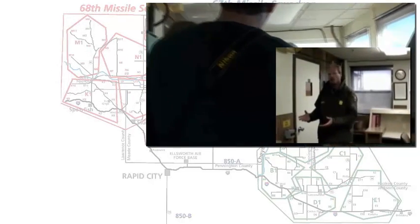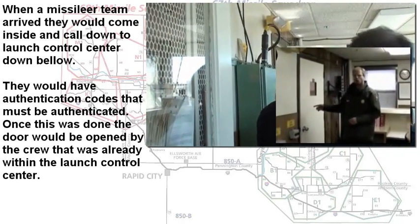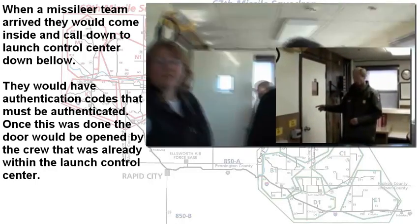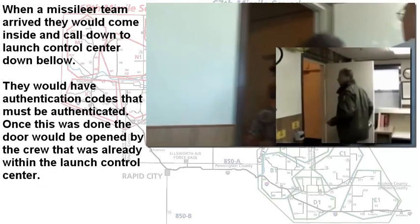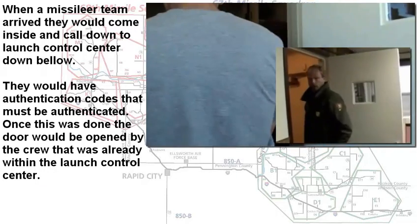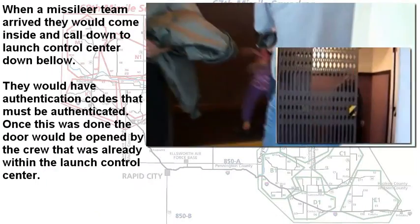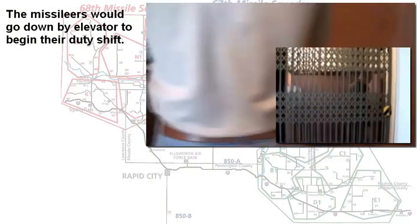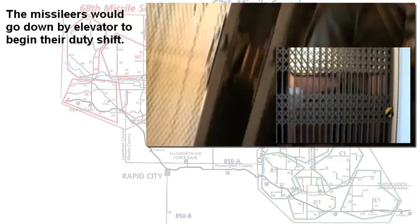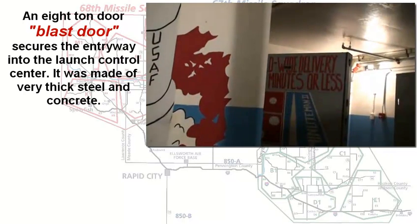When missileers would come on duty, the two-man missileer team would come into this facility. They would call downstairs to the control capsule, and they would exchange authentication codes. Once that authentication process was completed, the commander down below would unlock the door upstairs, and the missileers coming on duty would get into an elevator and descend the 31 feet to the command module below.